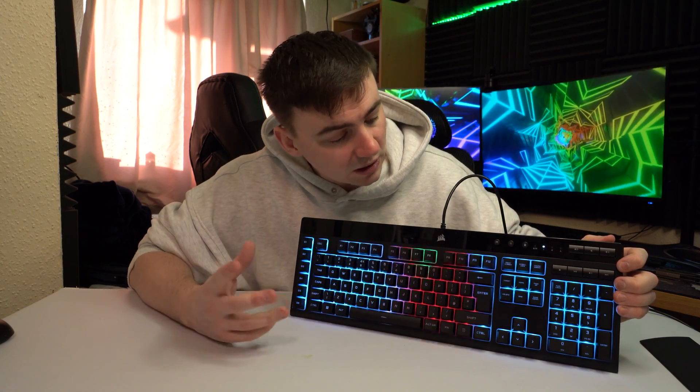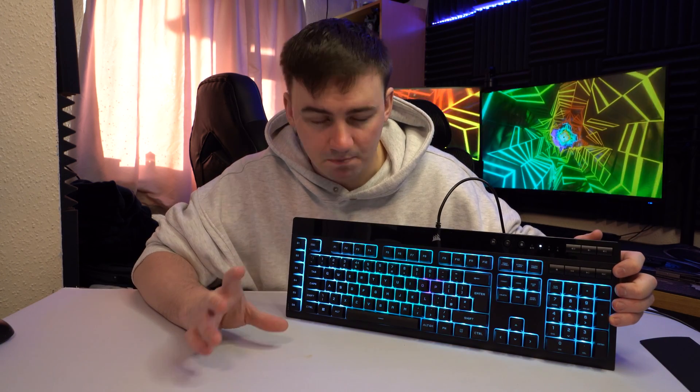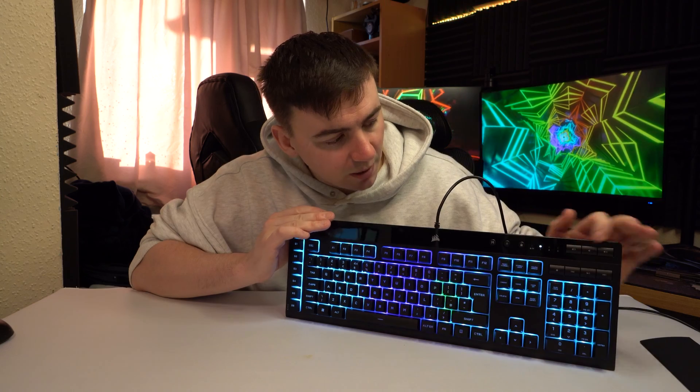One thing I did like is the media keys at the top. Some keyboards have a little scroll wheel and they drive me insane, but having three buttons at the top — I see where they've gone with that and I quite enjoy it. If this is something you want, please check the links in the description. If you have any questions, don't forget to like, subscribe, hit the notification bell, and drop me a comment if you need help. I'll catch you in the next video.